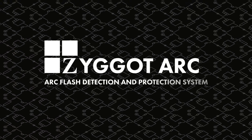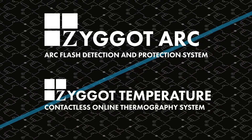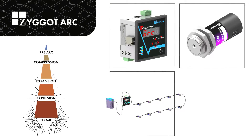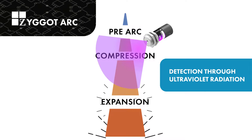Zygo Arc is an arc flash detection and protection system, and Zygo Temperature is a contactless online thermography system for low and medium voltage electrical systems. Through smart sensors connected in a network, Zygo Arc detects the arc flash in the initial phase through ultraviolet radiation.